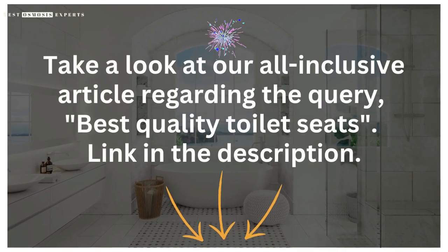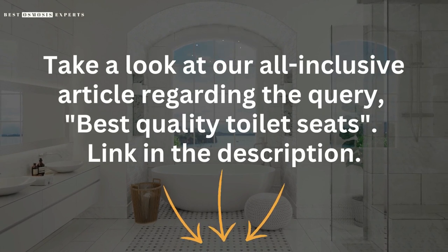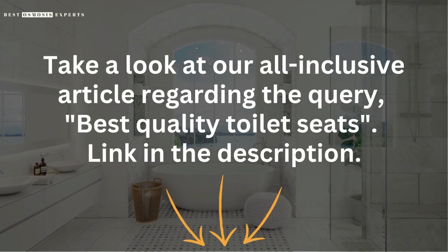Take a look at our all-inclusive article regarding the query, Best Quality Toilet Seats — link in the description. Kindly like, subscribe, and share for informative videos like this one. Thank you.